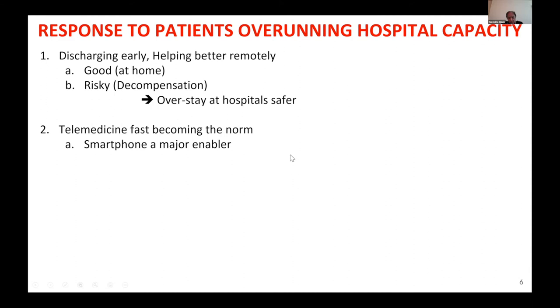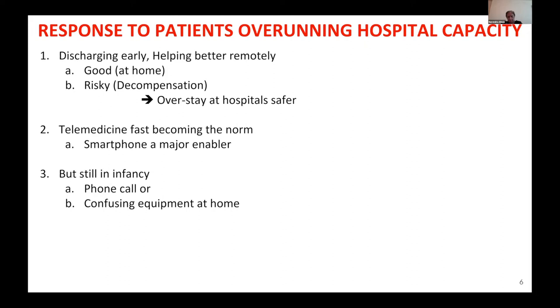People were beginning to think more about how to bring telemedicine to the fore. It had not been as useful as one would have liked, because the need was not as severe. But now with the smartphone being a great enabler — without Wi-Fi or a computer being necessary — telemedicine became a favored solution.